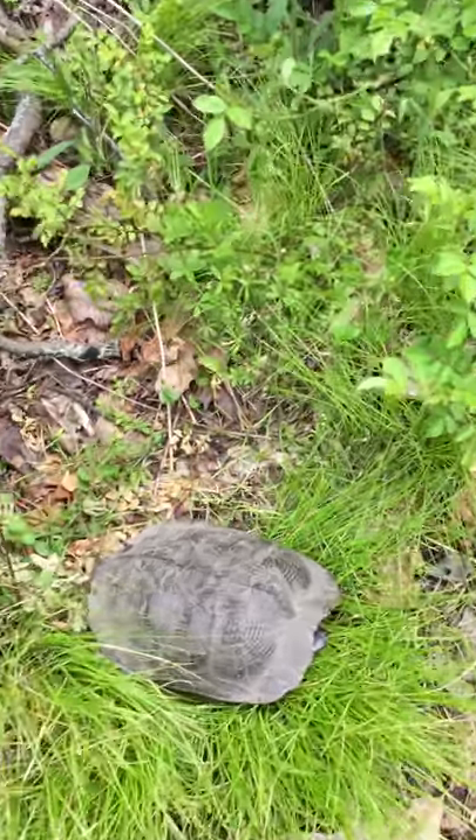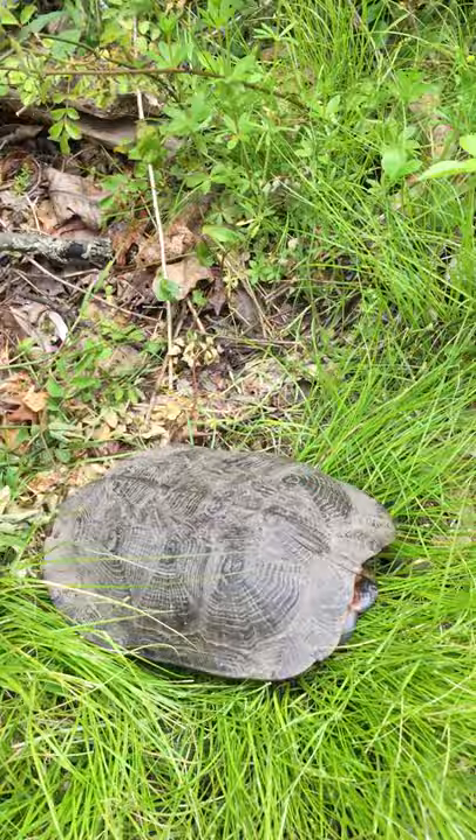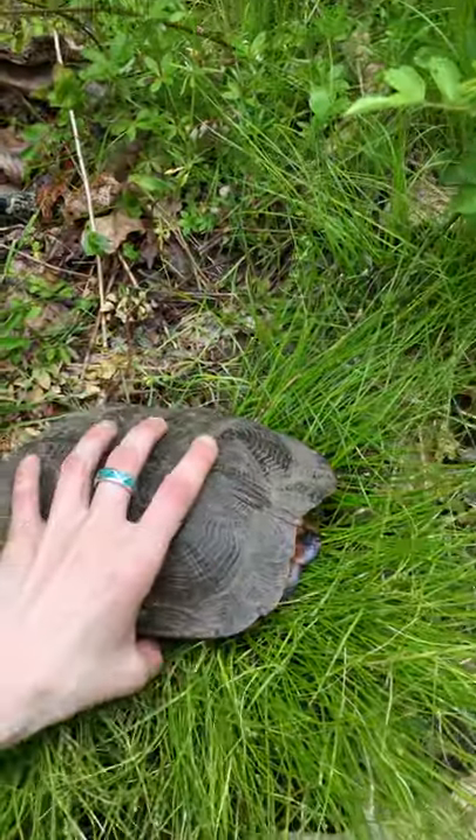Walking along the trail here, we came across this little guy or girl. I honestly don't remember how to tell the difference, but this is an Eastern Wood Turtle.